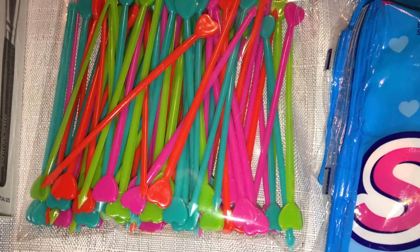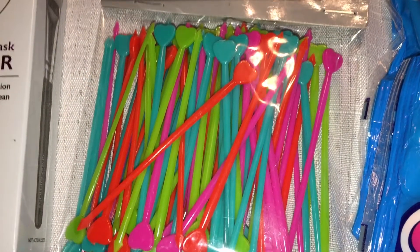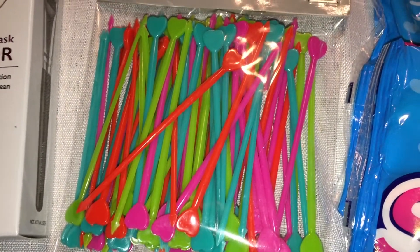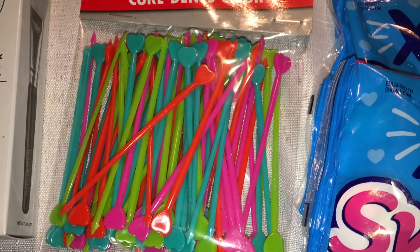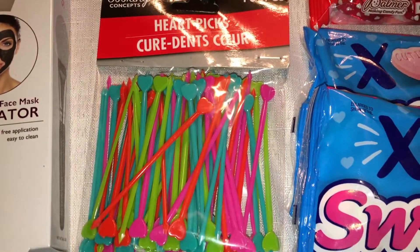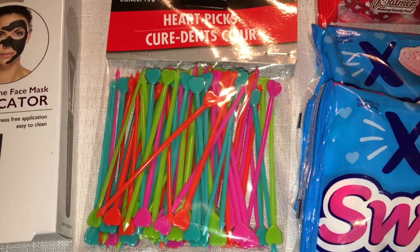I also picked up these heart picks — I've never seen these before. I thought they would be great to use with my daughter's lunches. Sometimes I give her little pieces of fruit and she can use them to pick up the fruit, and just as a little decoration to add to her lunches. If you haven't seen our lunch videos yet, I'll link those down below.